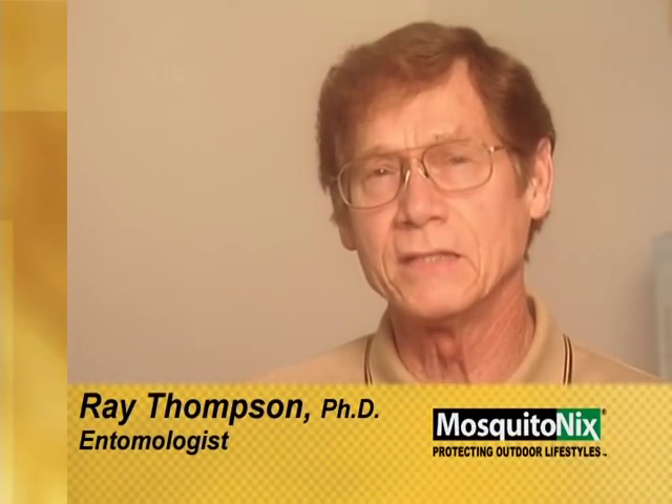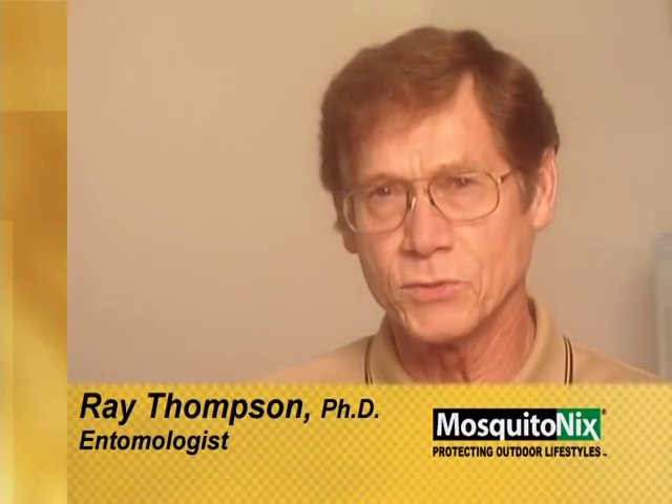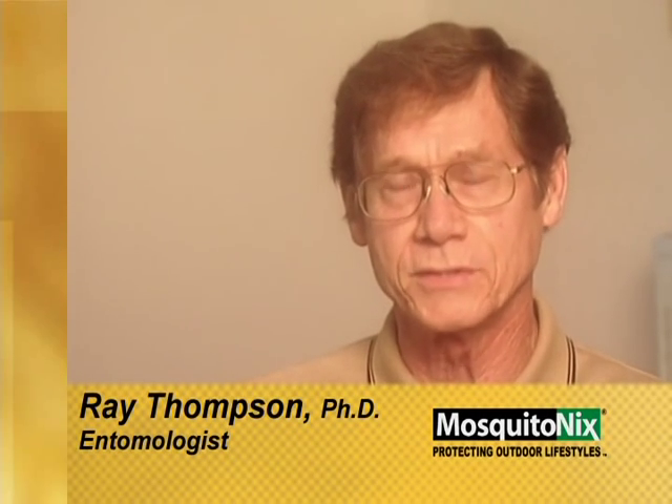Pyrethrum is the material of choice that Mosquito Nix uses in their systems because it has very low toxicity to humans, pets, and other animals. When it's released into the environment it breaks down very quickly — especially if the sun is shining, it breaks down extremely quickly — and there are no residues left over. That was one of the reasons behind the use of pyrethrum in Mosquito Nix's systems.